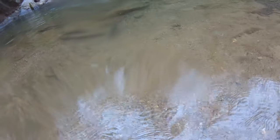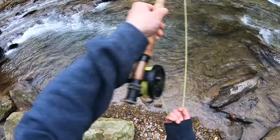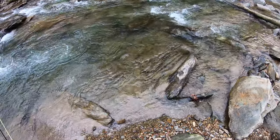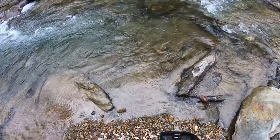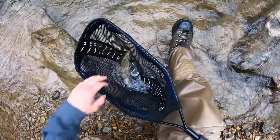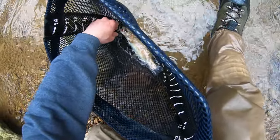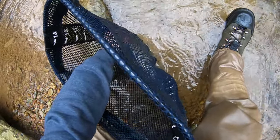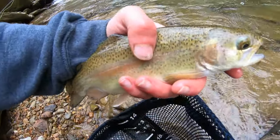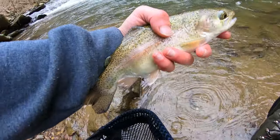There he goes — damn, he really wanted to go. Sorry about the camera, it's all wet. Going right in that little pocket — second fish of the day, another little rainbow. Gorgeous fish, perfect pec fins too, nothing better than that. Got him on the squirm worm right in this little dinky pocket — did not expect that at all. Definitely smaller than the last one, but I'll take it — a fish is a fish to me.